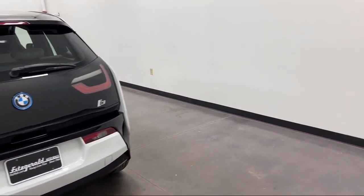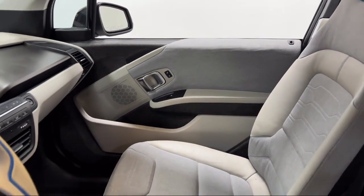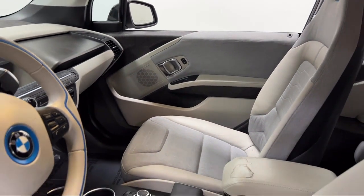It also features USB Auxiliary Audio Input, Emergency Braking Preparation, Regenerative Braking System, Power Operated Rear Trunk Liftgate, and has less than 75,000 miles on the odometer.